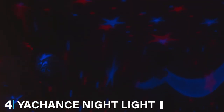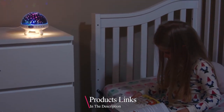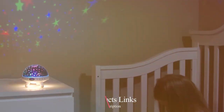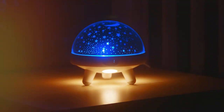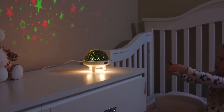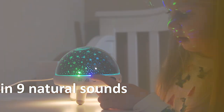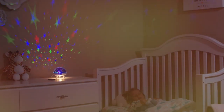Number 4 on our list is the Yachance Nightlight. This projector is a marvel in design, blending modern aesthetics with functional brilliance. It's an excellent choice for those who value both style and substance. The quality of the Yachance Nightlight is evident in its construction — it uses high-grade materials that promise durability and performance. Usability is another high point, with an intuitive interface that makes it easy to navigate through its various features.